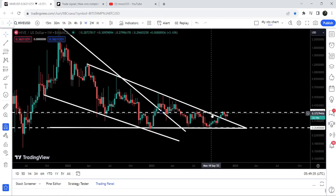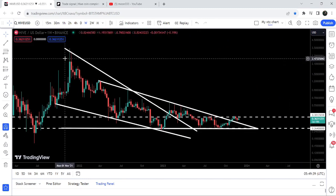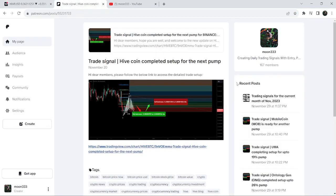At 38 cents. In today's video we will once again analyze this move, and I would also like to share this previous breakout from this big falling wedge pattern, as well as my most recent trade signal for Hive Coin that I shared a few days ago on the 20th of November 2023 with my members. This move produced almost 20 percent pump.